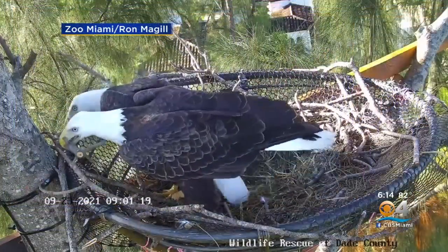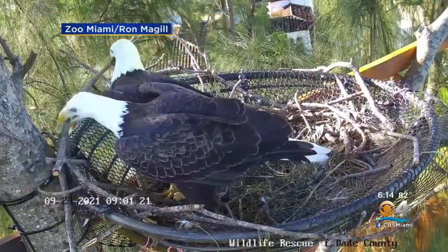New at 6, this is Eagle Cam. The main characters are a pair of eagles who Miami is hoping will use the newly installed platform to build their nest and lay their eggs. CBS 4's Jacqueline Quinn with what makes this location so special.